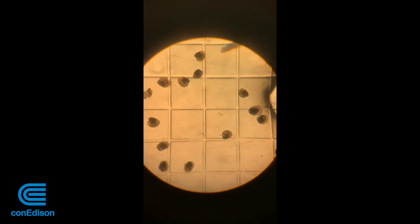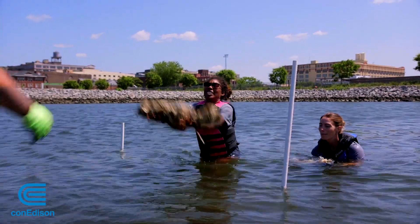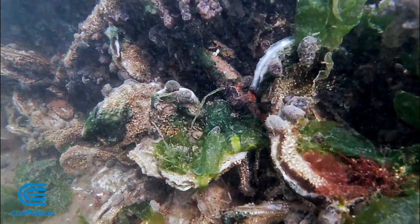You can see oyster larvae under a microscope in what's called the Hatchery, their indoor controlled laboratory. In the summer, volunteers place oysters in installations so they can grow. Underwater, next to the shoreline, they are allowed to thrive.